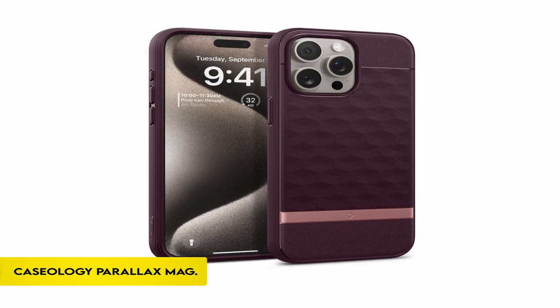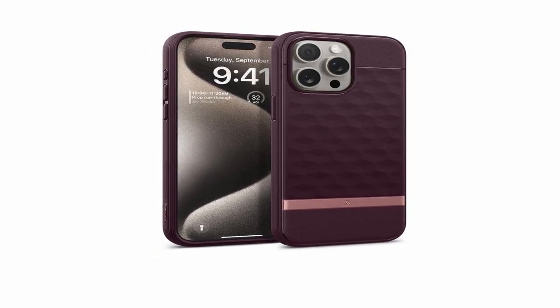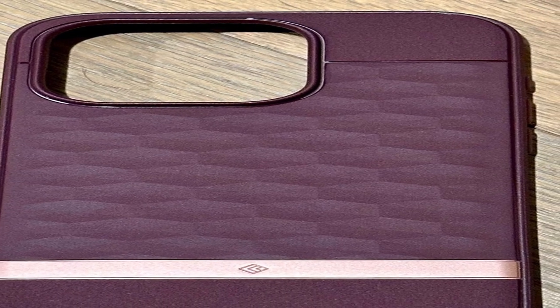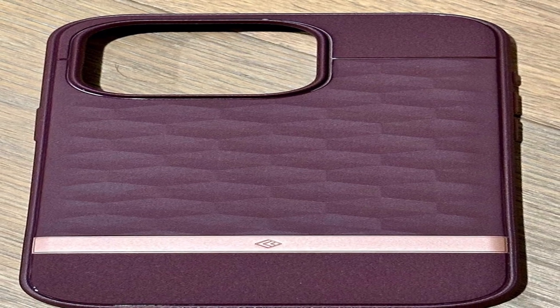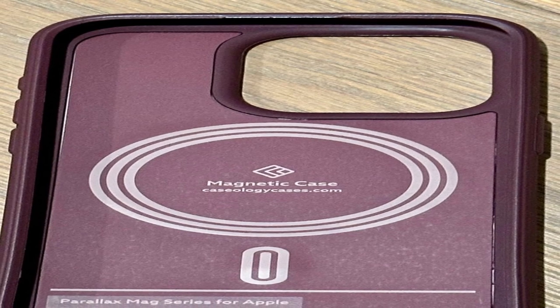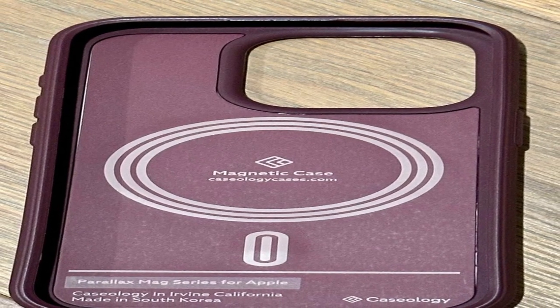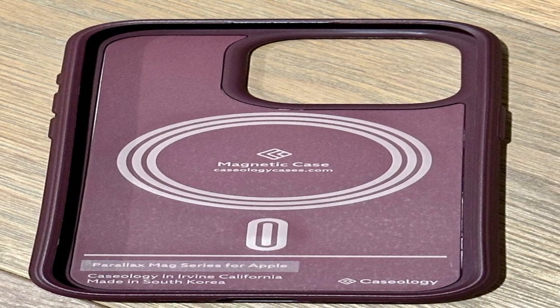On number 4: Caseology Parallax Mag. Caseology, based in Irvine, California, creates high-quality smartphone accessories with edgy, modern, and clean looks. Their South Korean-made products are examples of creativity and functionality. The Caseology Parallax Mag case for the iPhone 15 Pro Max features a 3D hexa-cube design for increased ergonomics and a built-in textured TPU grip around all edges, making it suitable for both men and women.